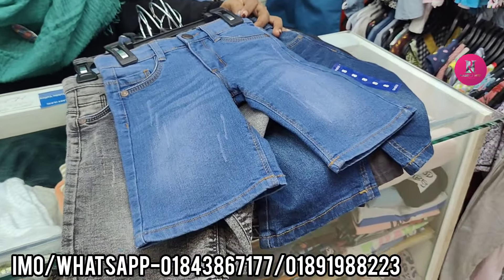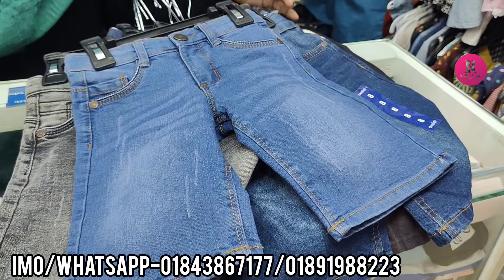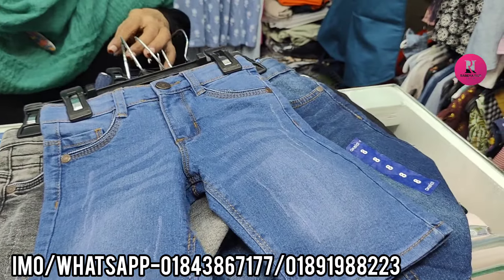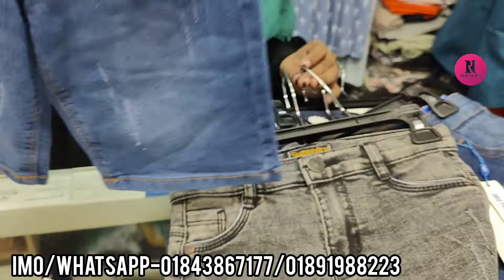Hello everyone, welcome to the 4 quarter and 3 quarter pantry collection. The name is Jogajokoreni. I'm going to start with this.